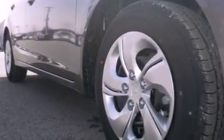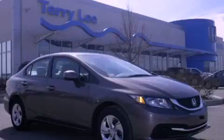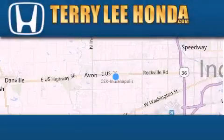Contact us today and schedule your opportunity to see this automobile in person. At Terry Lee Honda,